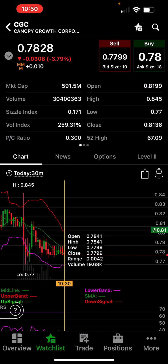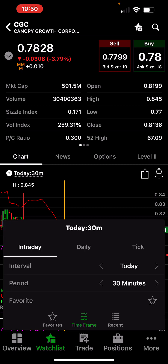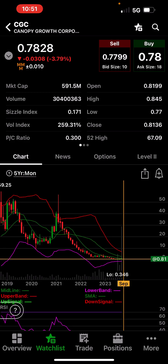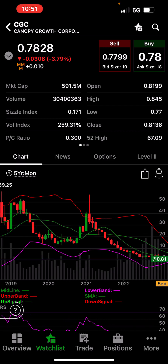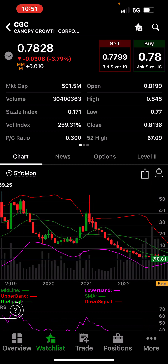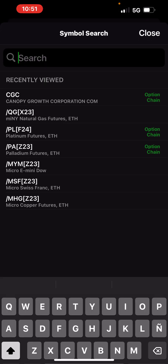I think I'm going to stick to trading more futures. Let's look at this stock. Going back five years by month — this was a $59 stock five years ago, now it's 78 cents. What a scam. These stocks are a scam.